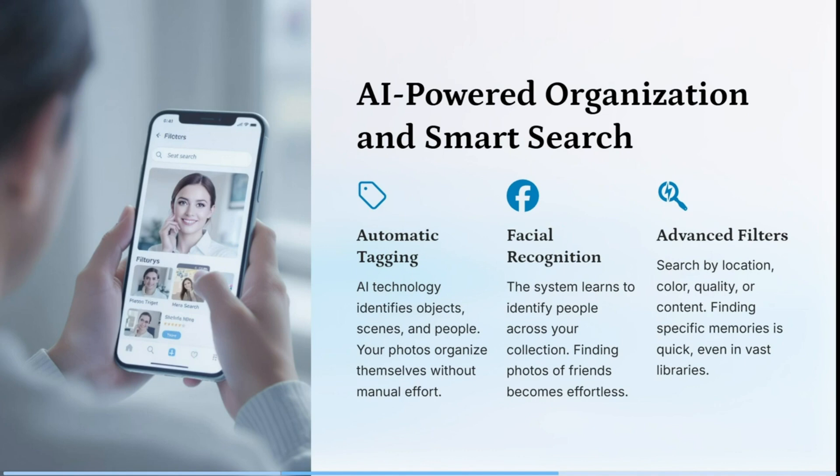PhotoPRISM also has face recognition, where the system learns to identify people across your collection, finding photos of friends and family members — or if you're looking for that one particular photograph you just can't find, this is the tool for you. You can also search by location, color, quality, or even the type of content, making finding specific memories a lot quicker.